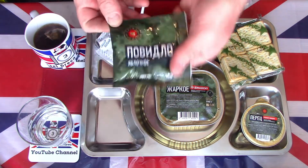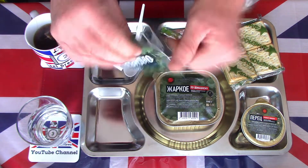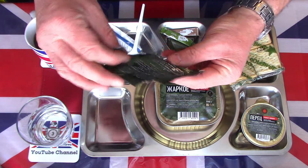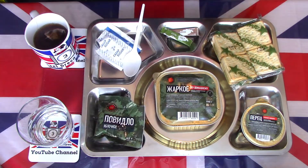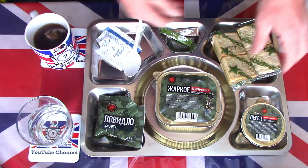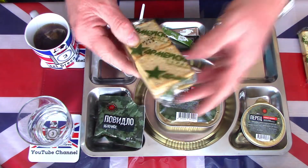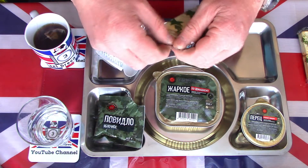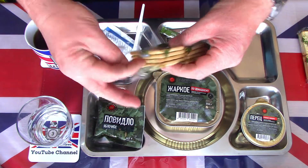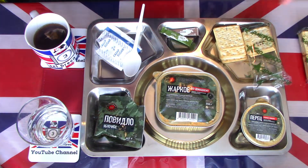Moving along, we have the standard apple butter. This apple jam seems to be in every Russian ration I try. It is good quality jam, but it would be nice to sometimes try something a little different — a bit of strawberry or another fruit jam — but it is what it is. We also have two packets of the famous Russian crackers; I'll open one pack. I've had these many times now — universal crackers in virtually every Russian ration, a pack of eight.